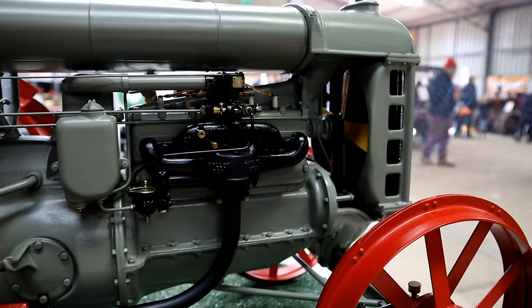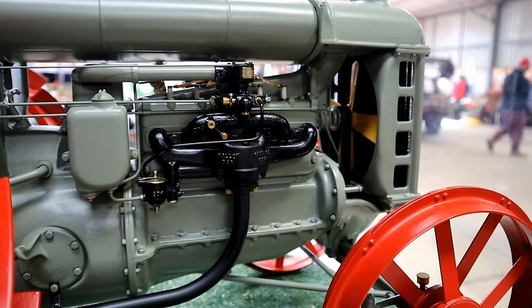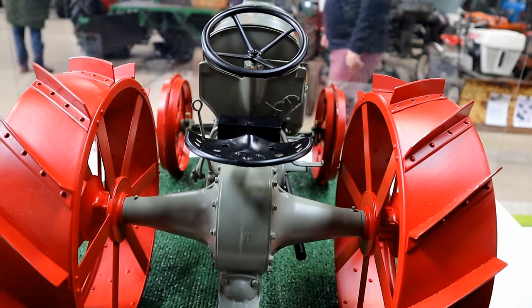The man who built it showed it to a group of us some years ago. He assured us that when complete the engine would run, and I'm told it does. An absolute masterpiece.